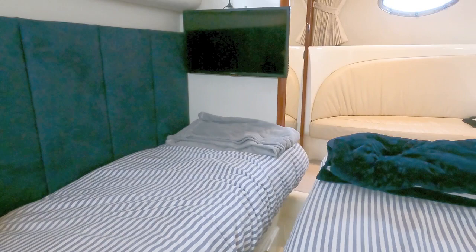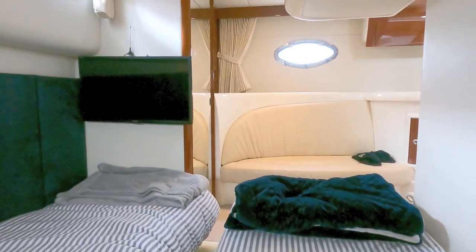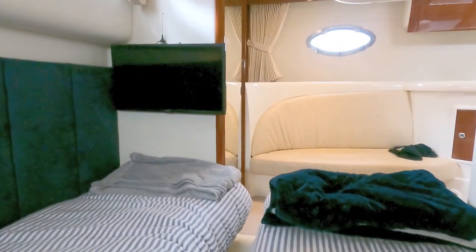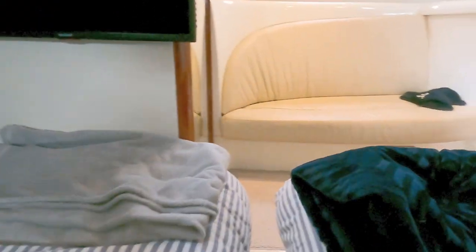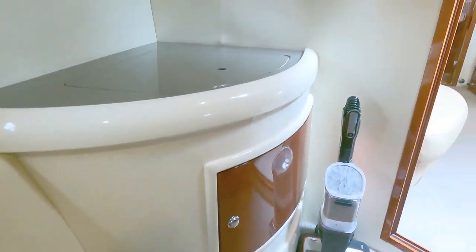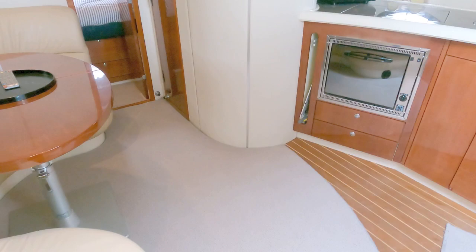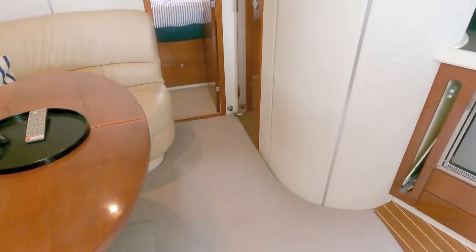What's also nice: there's a recessed step down here so you can actually step down when going to bed rather than climbing across the beds. Looking back the other way: TV, opening port, little sofa — really nice cabin. If I'm brutally honest I actually prefer these aft cabins, particularly if you're out at sea at anchor, because you don't get the hull slap that you do in the bow cabin.